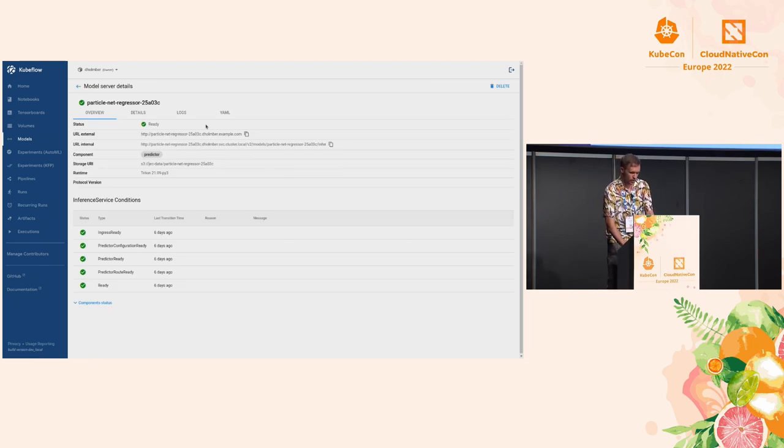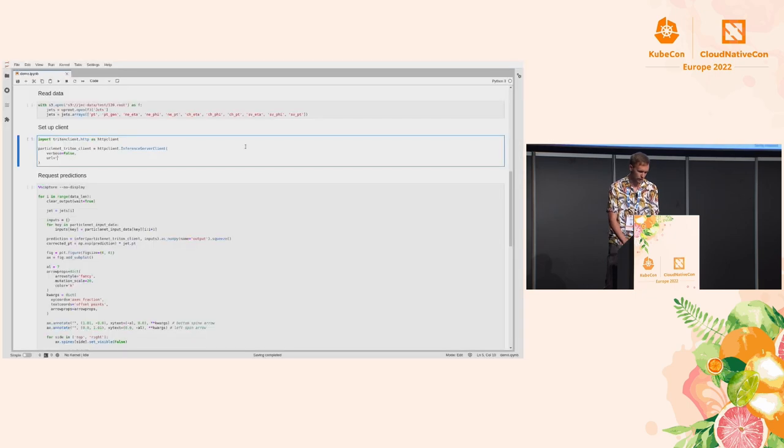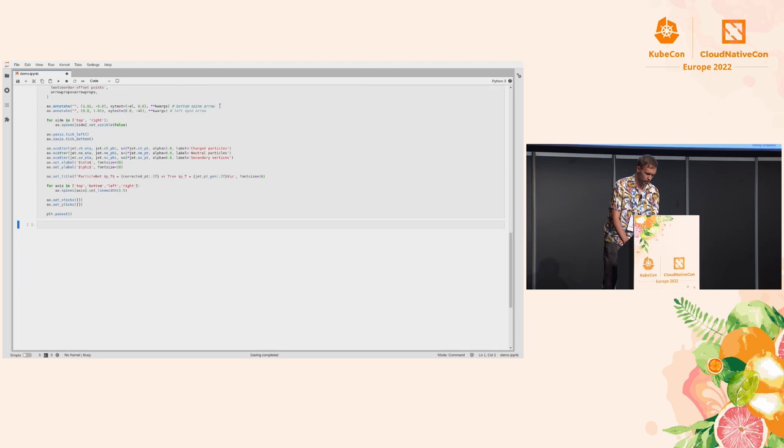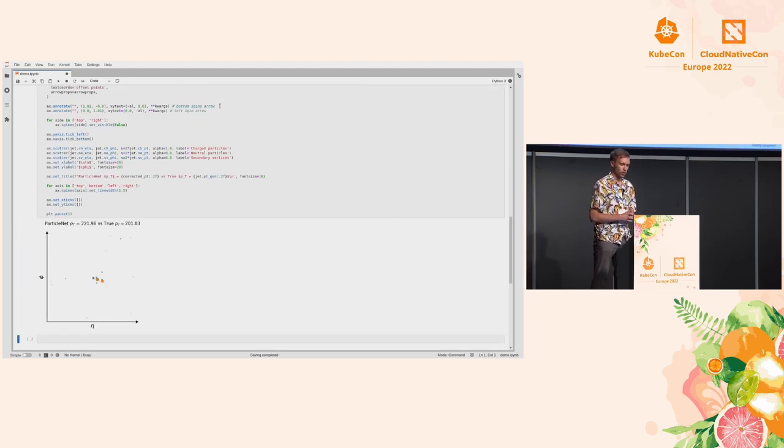We get an overview of the model that's served. We have an internal URL which I'll copy, and we can then request inference predictions from this served model. I'll load some jets with their features and start the Triton client pointing to this specific URL. Then I try to request some predictions. Here we see the input jet plotted in detector coordinates, and above it you see what ParticleNet predicts for energy — the transverse momentum value versus the true one. It seems to be working.